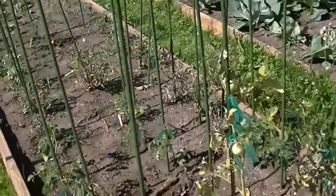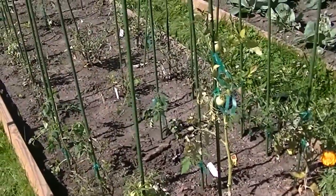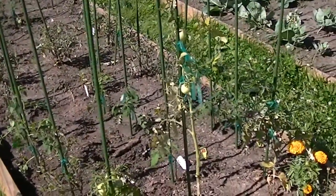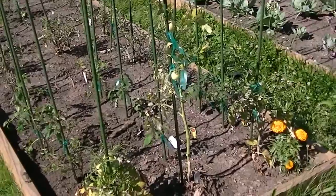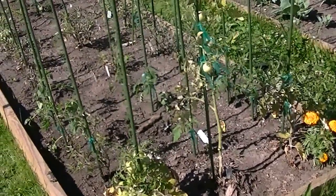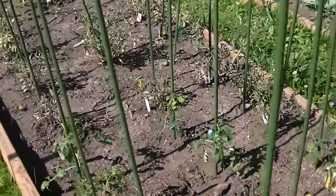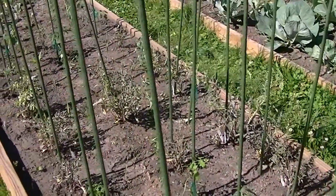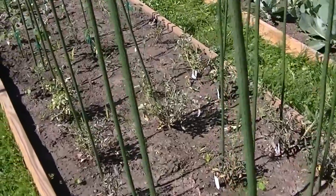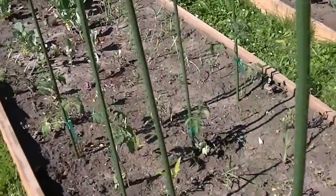We've got some tomatoes growing here. It's been a little dry, been trying to keep this watered. Ran out of rain water so we're back to city water now. Hoping that we get all that rain we're supposed to get next week — weather forecast is rain all week, so that would be really great.